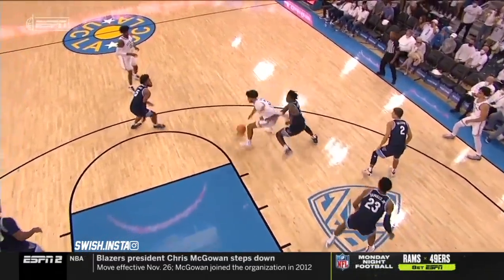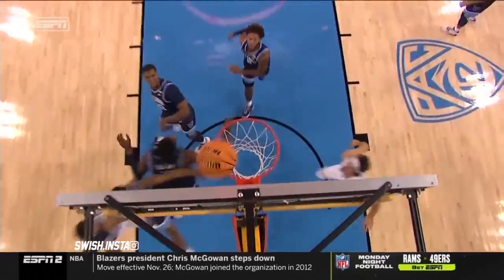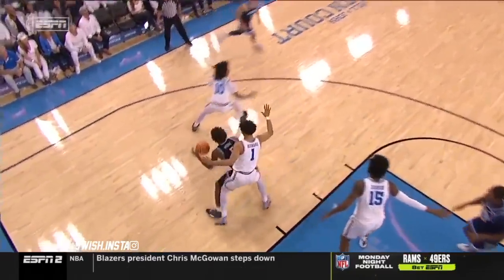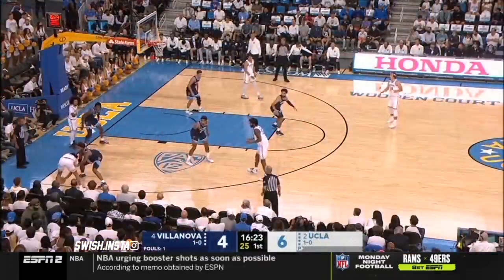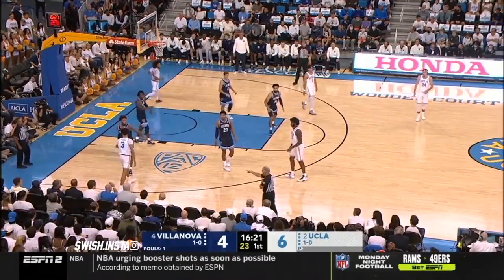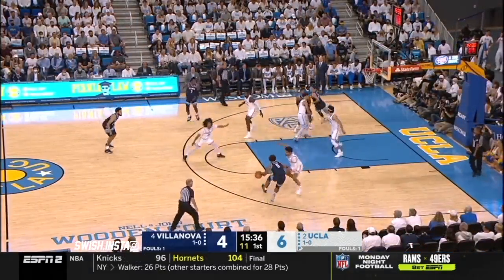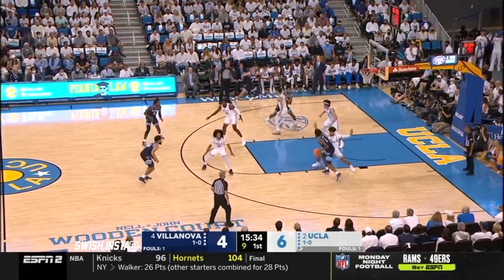Jermaine Samuels is one of the two going after the block along with Slater, and nobody was there to box out. Sometimes you go for a block shot. Here's the back down, one-on-one in the post against Jules Bernard, and he just gets right in the middle. All these Villanova guards can play out of the post and they spray it from there. UCLA by two in the early going.